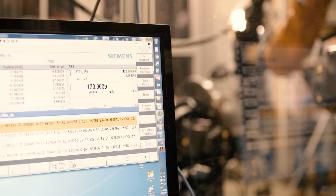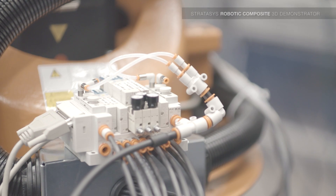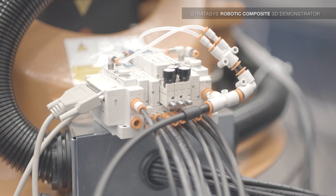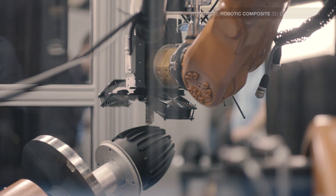It's a very exciting time for additive manufacturing and Siemens working closely with Stratasys on the robotic composite 3D demonstrator. With this project, we bring the strengths of Siemens in CNC-controlled robots with the strengths of Stratasys in FDM, and we elevate it by adding our CAD-CAM and simulation tools so that we produce a truly unique platform.